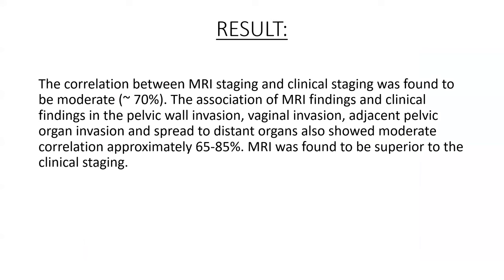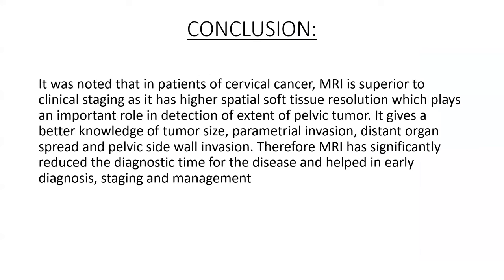Results: The correlation between MRI staging and clinical staging was found to be moderate, approximately 70%. The association of MRI findings and clinical findings for pelvic wall invasion, vaginal invasion, adjacent pelvic organ invasion, and spread to distant organs also showed moderate correlation, approximately 65 to 85%. MRI was found to be superior to clinical staging.